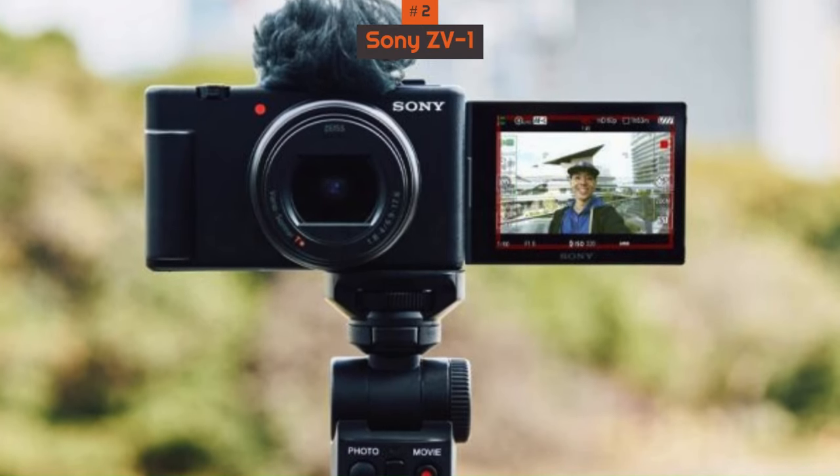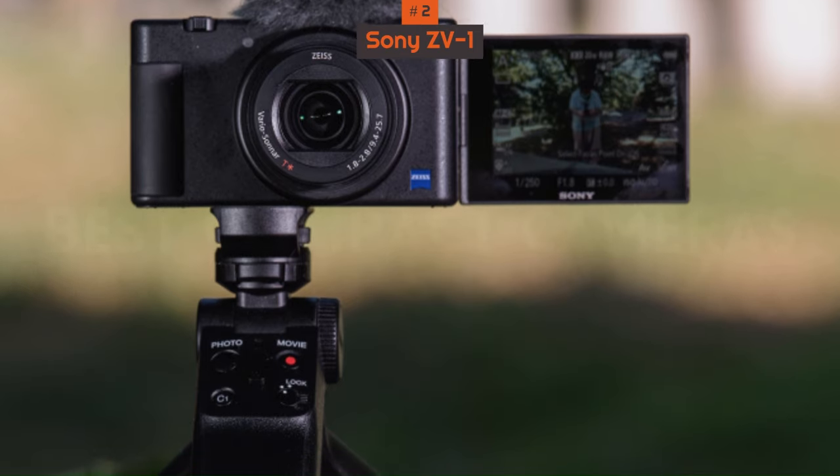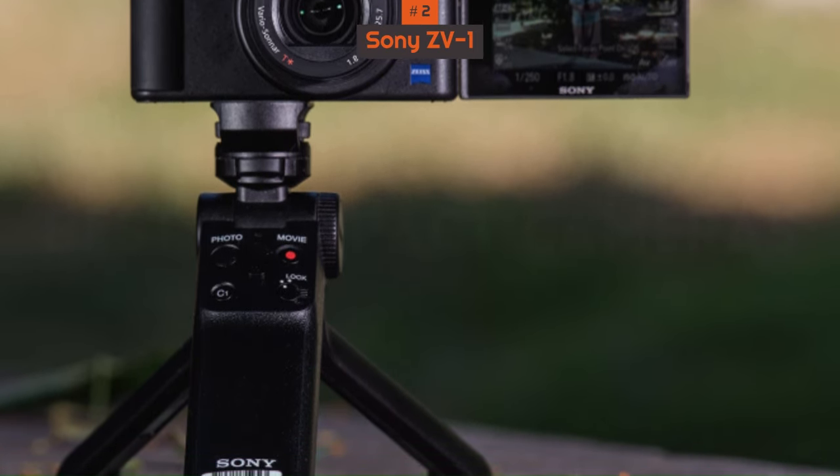Unlike the Sony RX100 cameras, it doesn't have a viewfinder, but it produces high-quality images, is even better at video, and best of all, it'll cost you less.